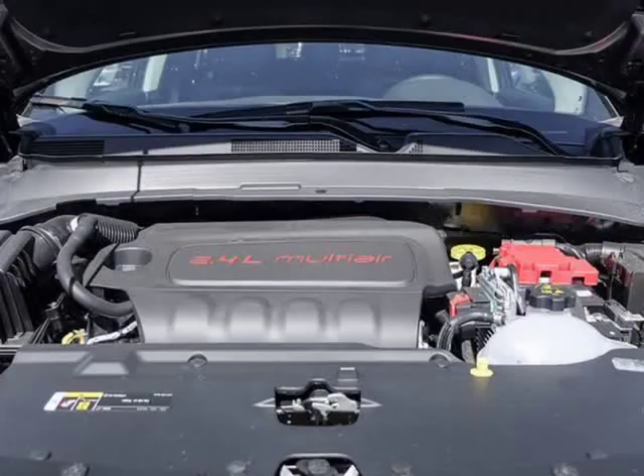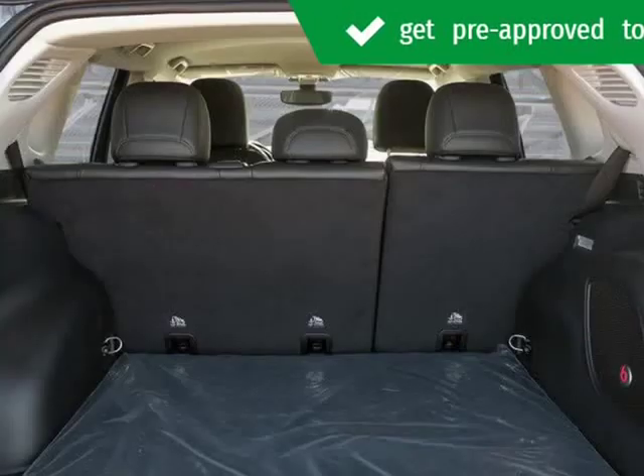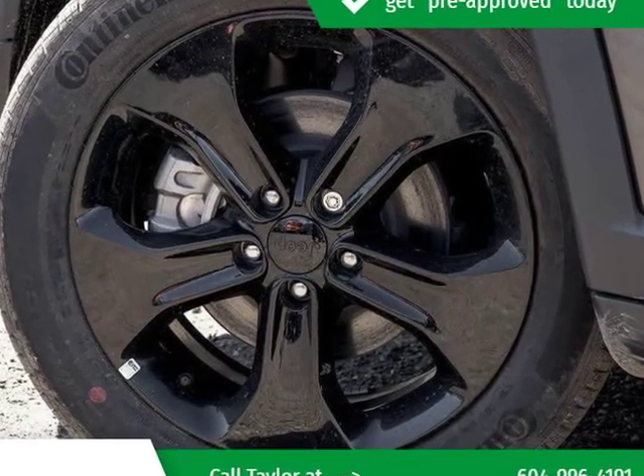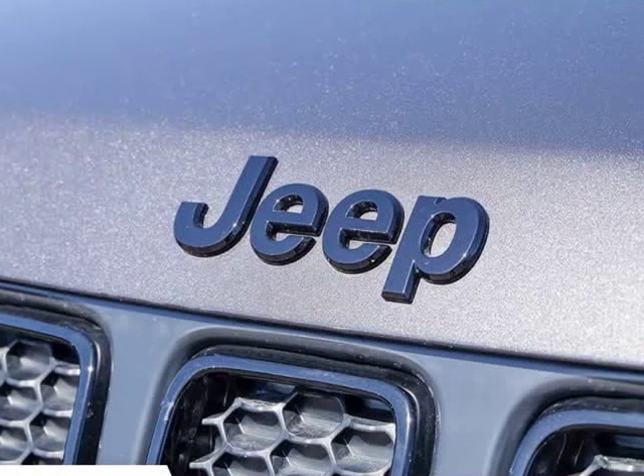Under the hood you'll find a 4-cylinder engine with more than 170 horsepower, and for added security, dynamic stability control supplements the drivetrain. The 4-wheel drive allows you to go places you'd only imagine.